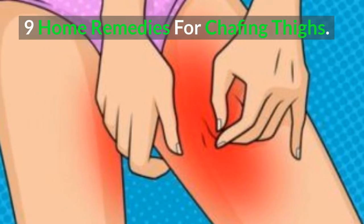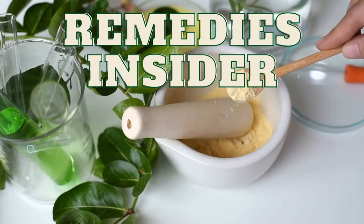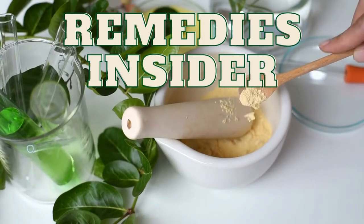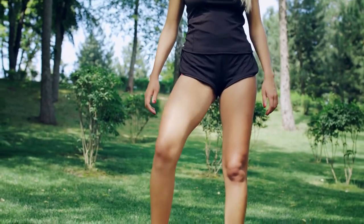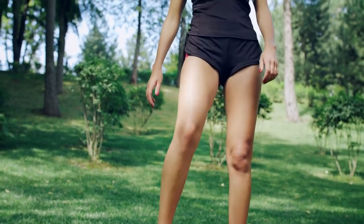9 Home Remedies for Chafing Thighs. Hey everyone, Rob here from Remedies Insider and welcome back to the channel. In today's video, I'm going to show you 9 home remedies for those dreaded chafing thighs. So without further ado, let's go.